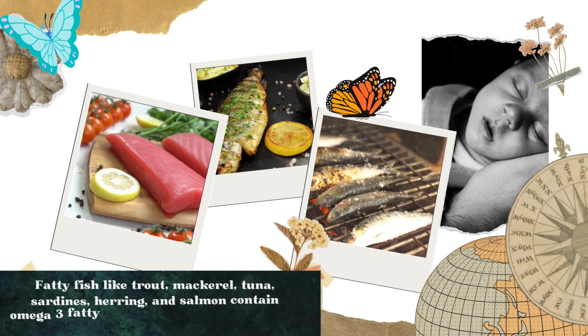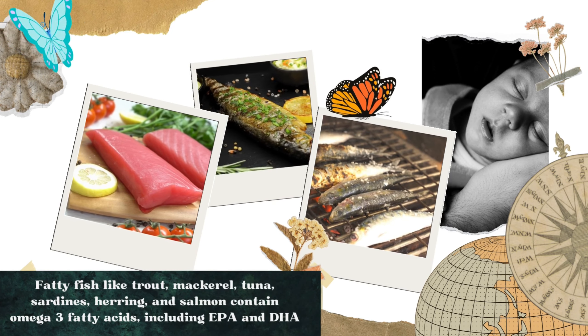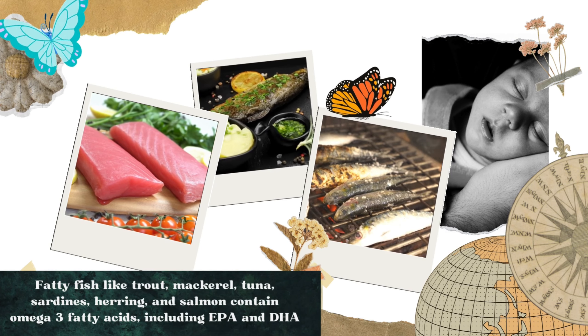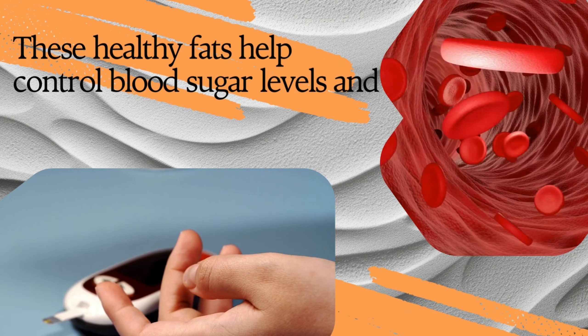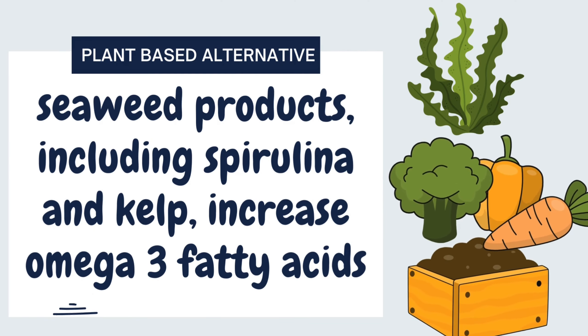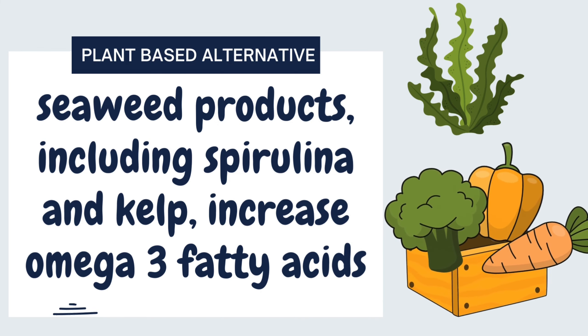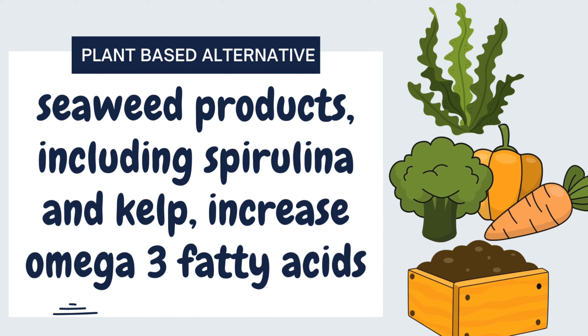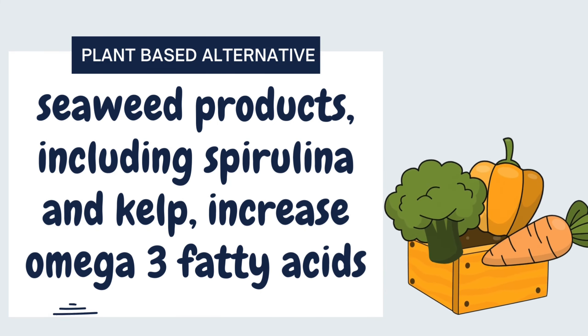3. Fatty fish, like trout, mackerel, tuna, sardines, herring, and salmon, contain omega-3 fatty acids, including EPA and DHA. These healthy fats help control blood sugar levels and lipids. For those looking for a plant-based alternative for omega-3 fatty acids, seaweed products, including spirulina and kelp, increase omega-3 fatty acids.